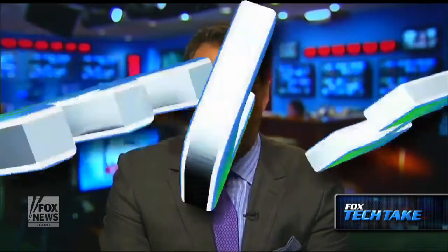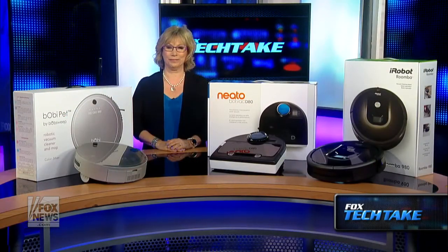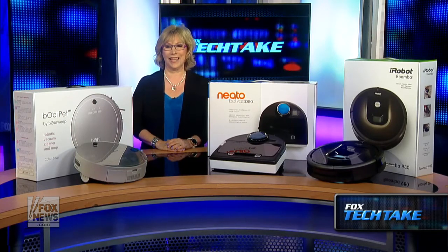Welcome back to Tech Take. I'm Adam Housley in Los Angeles. This week we're talking about gadgets that clean the floor. My wife told me I need to buy a new vacuum, and I was thinking, this is a daunting task — there are so many different vacuums out there, including some that do it themselves. Here to talk about the newest vacuums, especially the do-it-yourself variety, is Andrea Smith, Executive Producer at Living in Digital Times. You can follow her on Twitter at Andrea Smith. She's in our New York studio. Thanks for joining us.